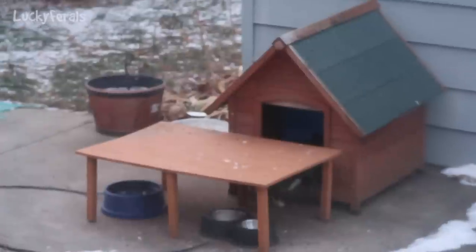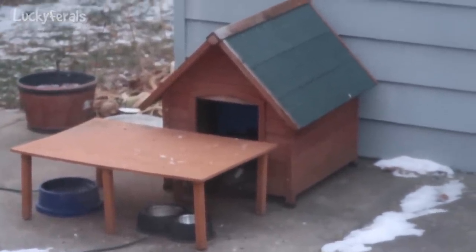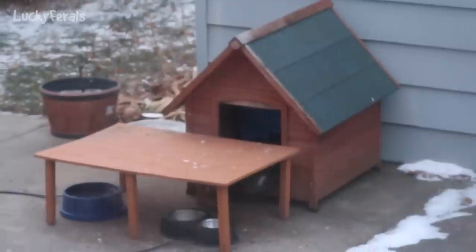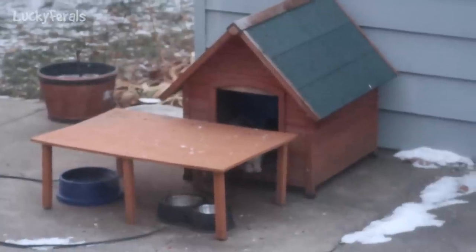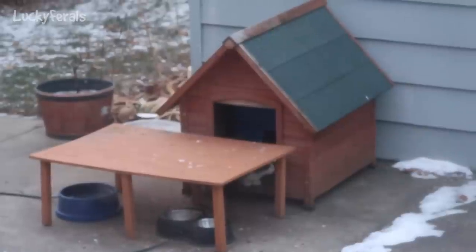I just put the security camera back outside on the feeders. For some reason it wasn't out there — I guess I brought it in to charge it a while ago and then forgot to put it back out. So it's been back out. I can review the footage and I'm going to take a look at the other footage, the camera that's facing the shelters, and see if anything is caught there.